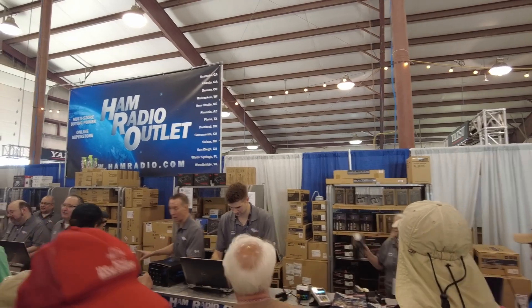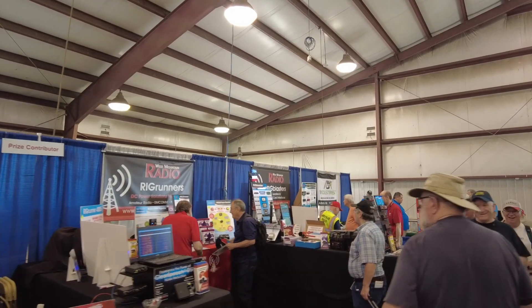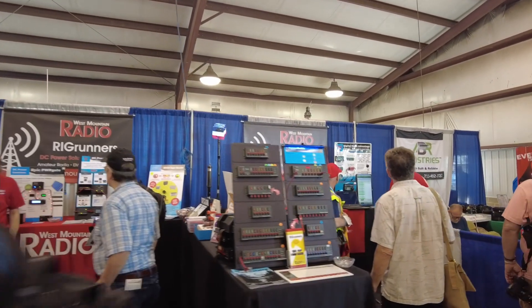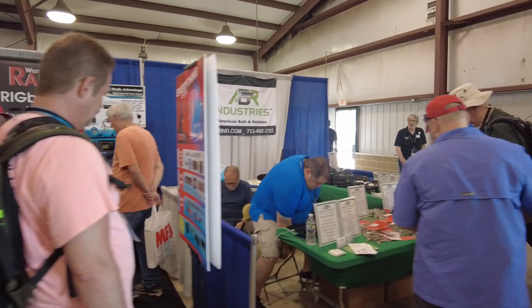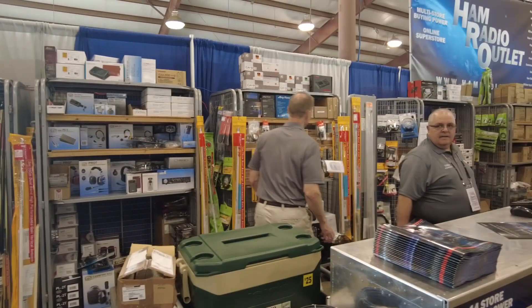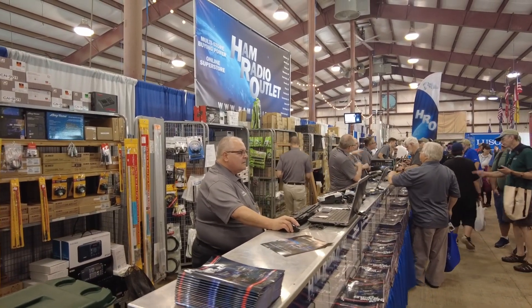Let me try to get you guys up above everybody's heads — it's on both sides. West Mountain Radio is over here on my left as I'm walking through, and ABRS Industries is down at the end. Let's flip around and give you a shot of HRO's booth — you can just see the massive counter they've got lined up here with all kinds of radios sitting back on the shelf. Drop by and take a look if you're in the area.